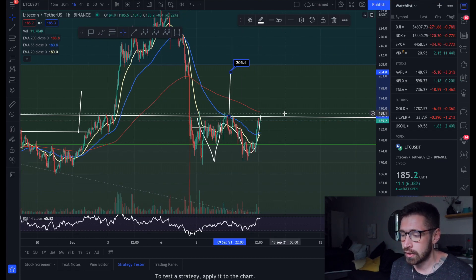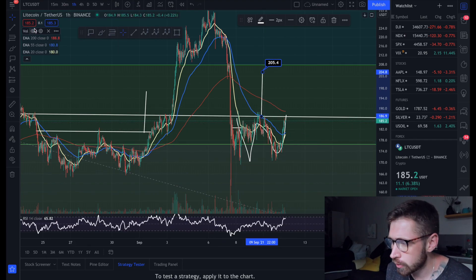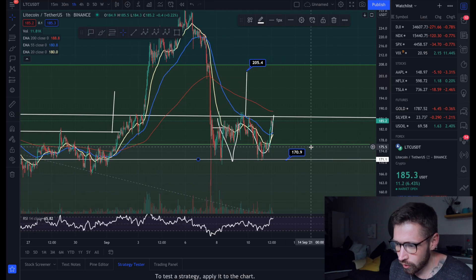Your breakout target is $205. If we do get rejected here by the neckline and we roll over, you can come down to the level of support at about $170.